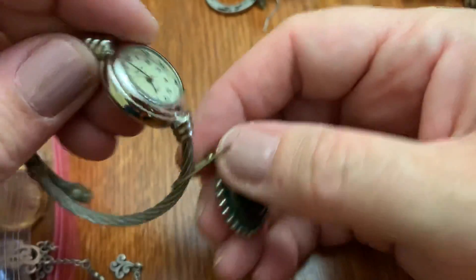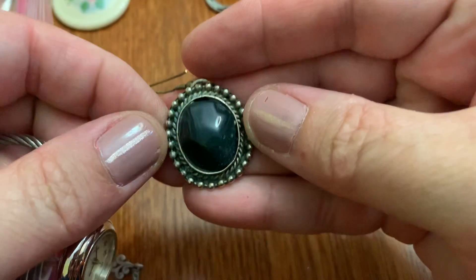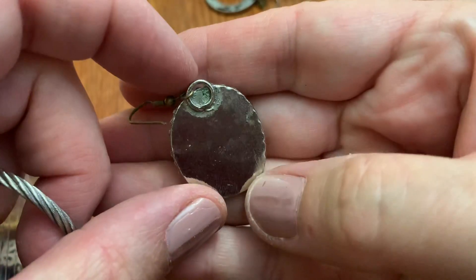What's this? Oh — earring with a green stone looking thing.